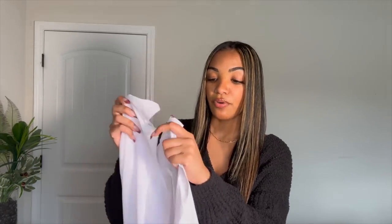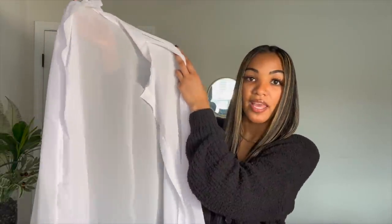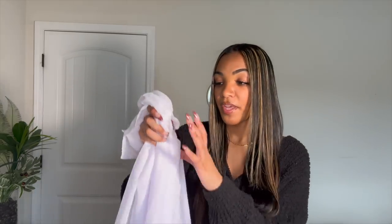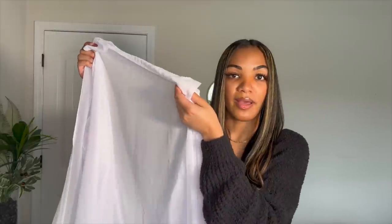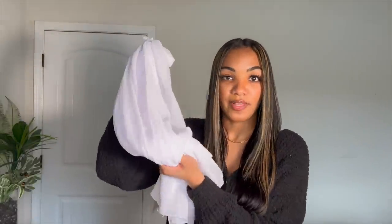I also picked up two cover-ups. The first is a simple white flowy button-up cover-up. I love this because it's very flowy and beachy — I'm definitely going to wear it on my beach vacation coming up. It's really simple and nice, and it doesn't have to be only worn on the beach. It's my go-to because it's white and goes with everything. I got this in a size small and it's still pretty flowy and oversized.